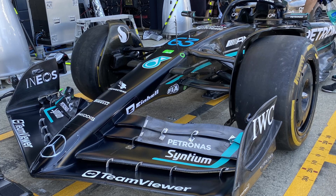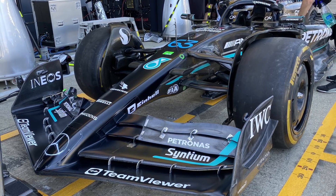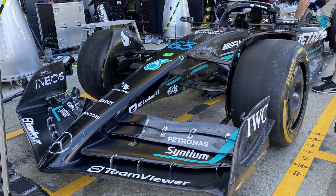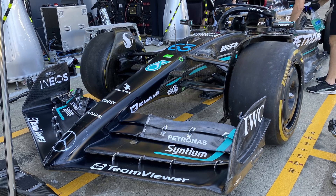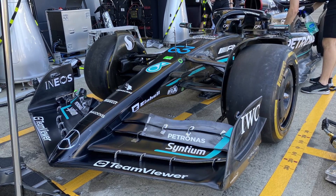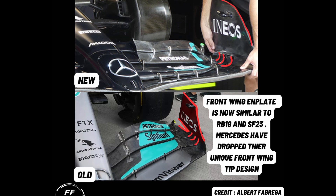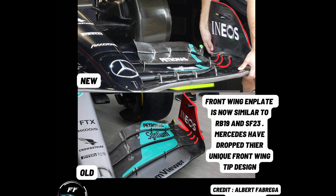The entire front wing has changed — the chord-wise and span-wise distribution of all the elements have changed. In particular, the integration of the first element with the nose has changed: instead of dipping up, it now dips down. There is no real inboard-loaded or outboard-loaded philosophy on this wing; the wing looks quite evenly loaded throughout the entire span, which is indicative of them targeting efficiency and cleanliness over a specific aerodynamic philosophy.